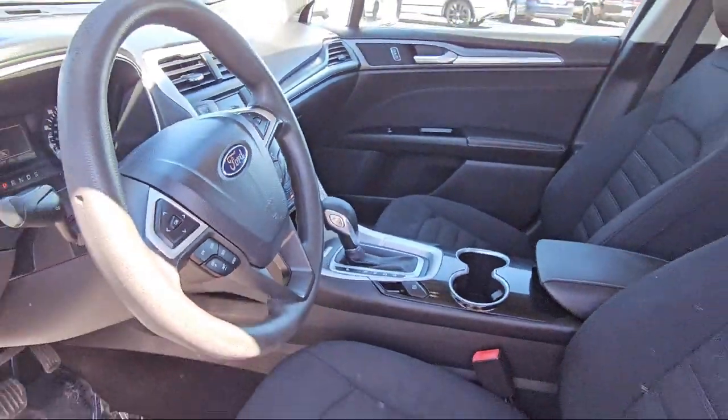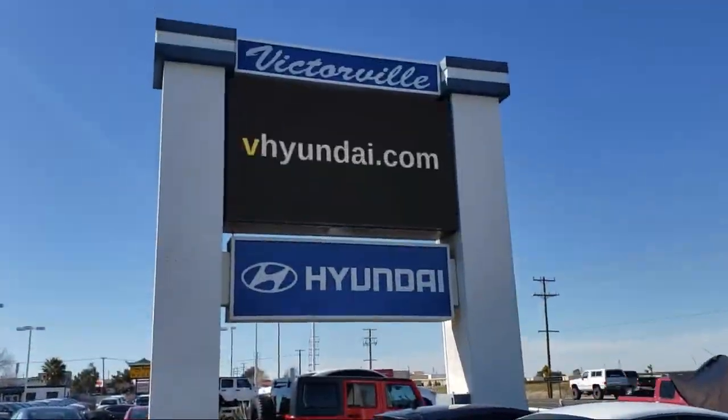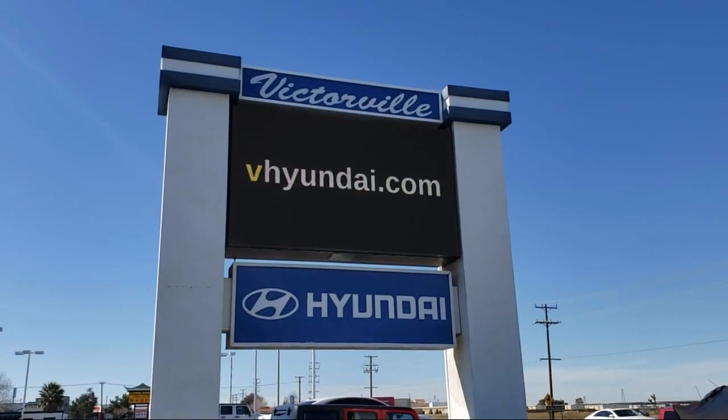Outside temperature display, electronic stability control, speed sensing steering, and has less than 85,000 miles on the odometer.